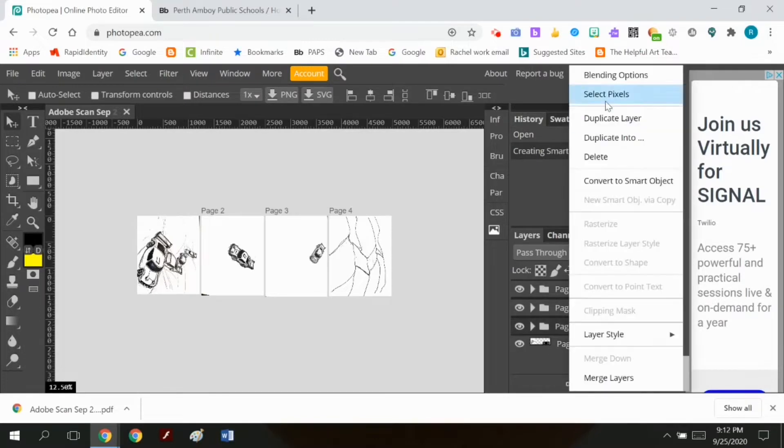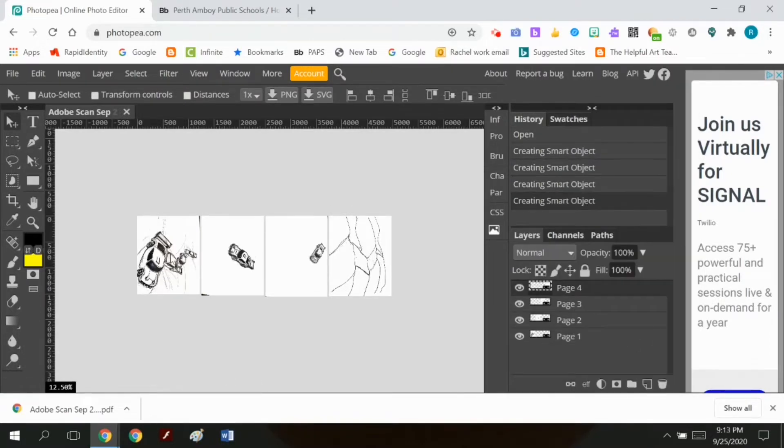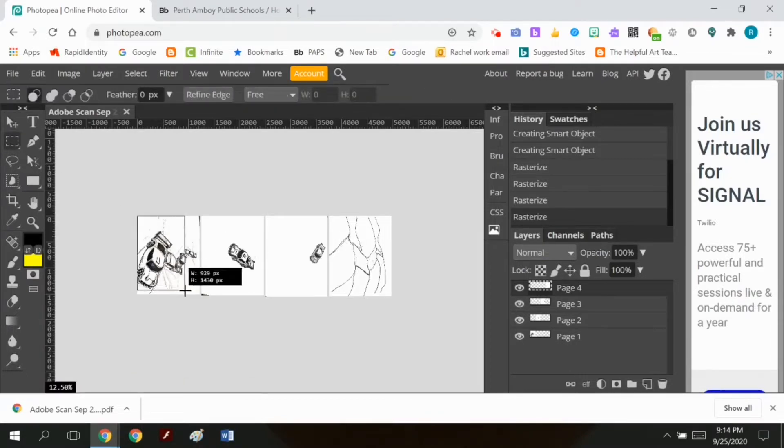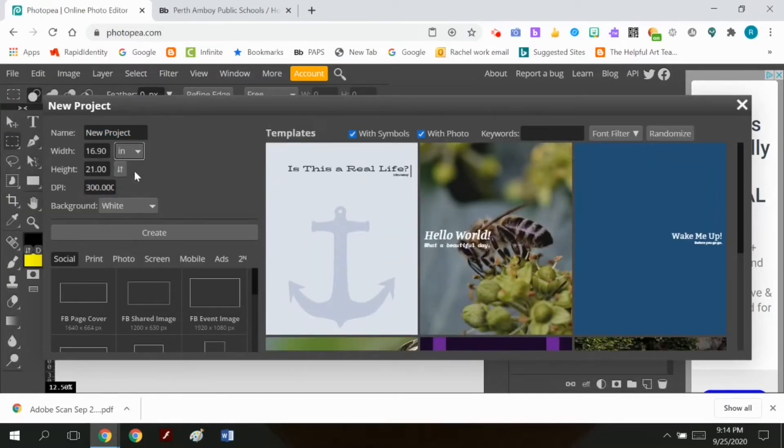I have to go to each page — there are four pages. In the layer menu on the right, I'm changing each page to a smart object so it knows it's an image and not a text file. Then I go to each layer, right-click, and rasterize it, which turns it into a pixel-based image. Once it's rasterized, I'm just copying and pasting each page into a new document.